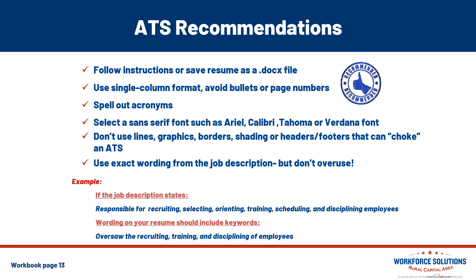Use exact wording from the job description, but don't overuse it. For example, if the job description states 'responsible for recruiting, selecting, orienting, training, scheduling, and disciplining employees,' the wording on your resume could include these keywords: 'oversaw the recruiting, training, and disciplining of employees.' This will help guarantee you a high score and a possible interview.